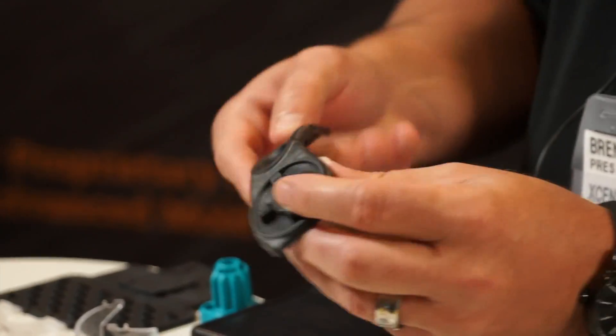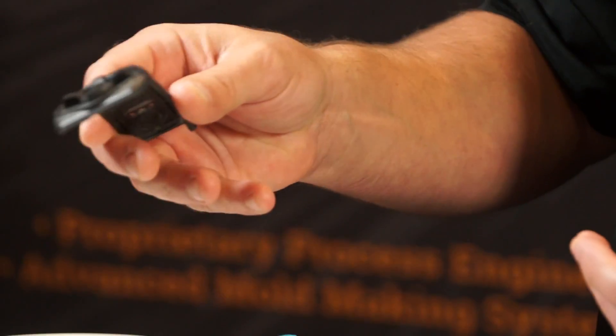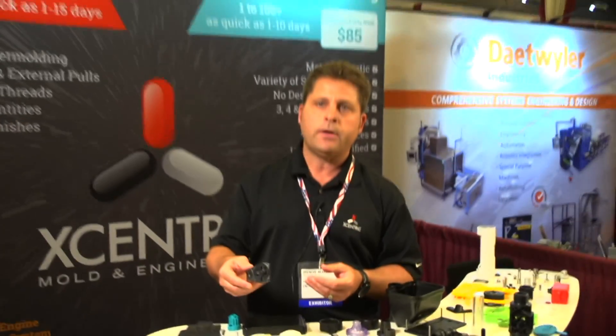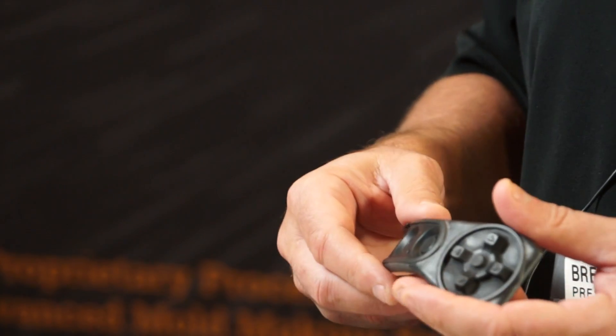So this is an overmolded part. The customer needed rubber put on the hard plastic, and we were able to turn this quote around within a day and from a purchase order were able to get the parts in the customer's hands in 15 days.